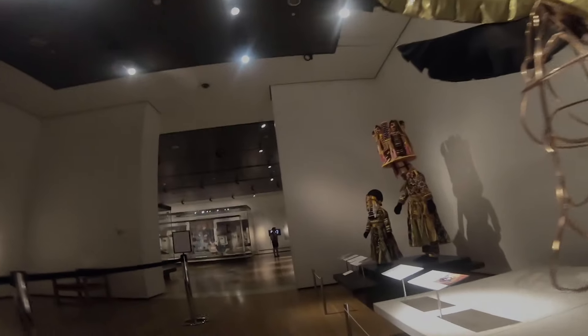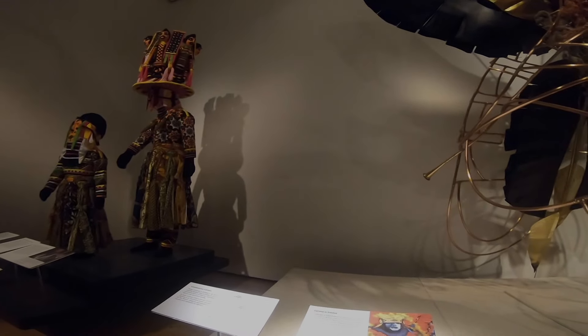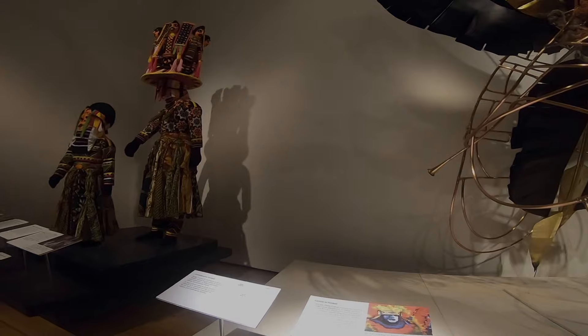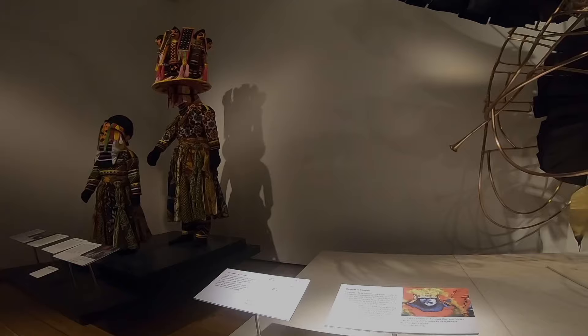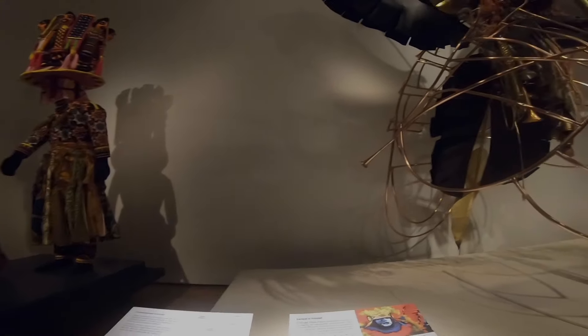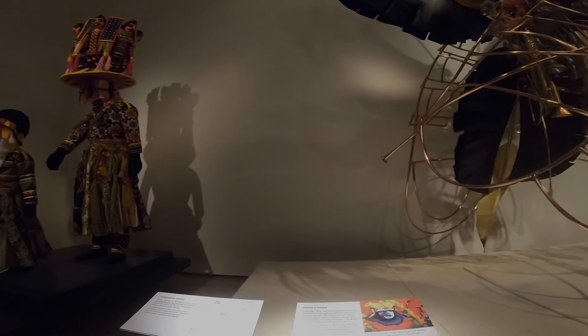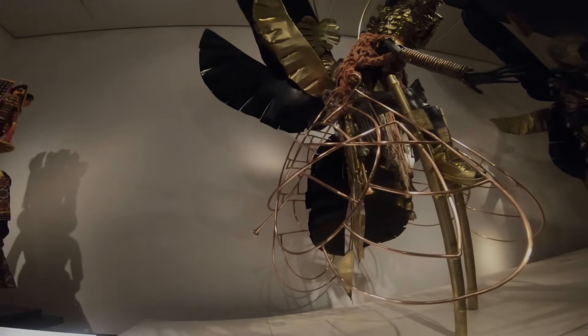Jumby figures. Carnival, Trinidad. French immigrants moved to Trinidad to run plantations, bringing enslaved Africans. That's so sad. This looks so beautiful though. Ancient mother and little one costumes.